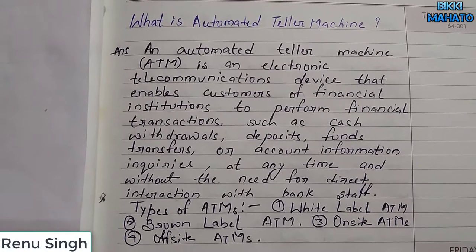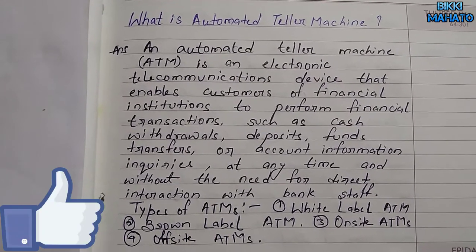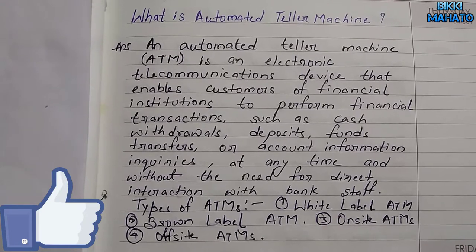Hi, I am Rene Singh. Today's topic is ATM, or what is an automated teller machine?